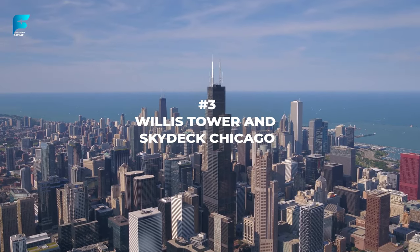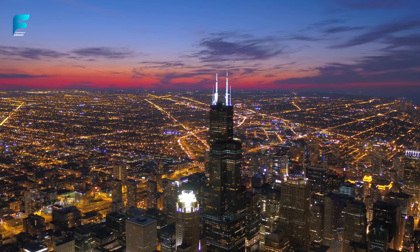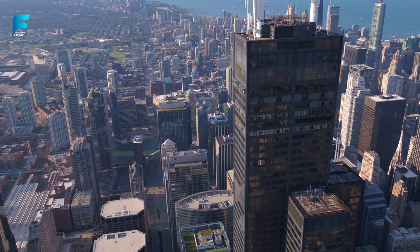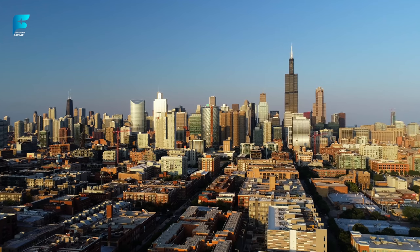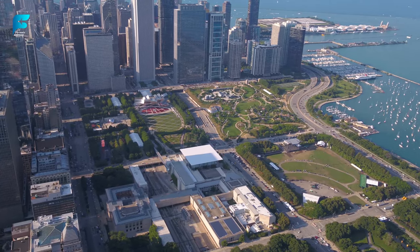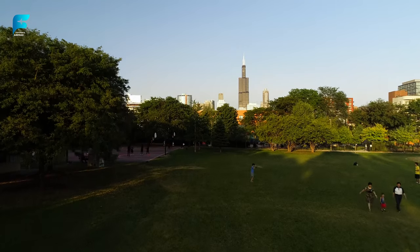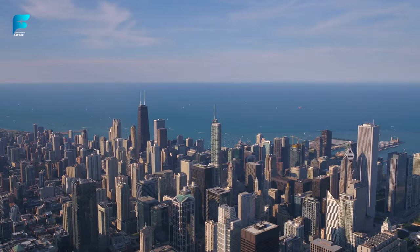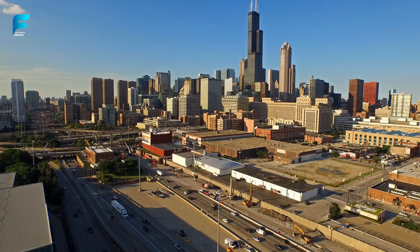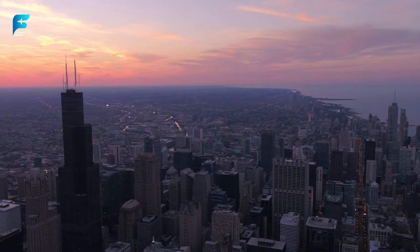If you want to get a bird's-eye view of Chicago, head to Willis Tower, formerly known as Sears Tower. This 1,450-foot skyscraper is the second tallest building in the Western Hemisphere and offers panoramic views of up to four states from its observation deck on the 103rd floor. You can also step onto the Ledge, a glass balcony that extends four feet over the edge of the building, giving you a thrilling sensation of standing in mid-air.